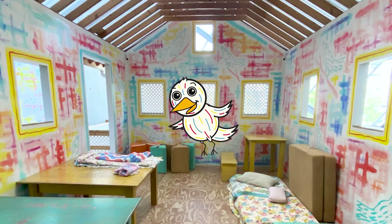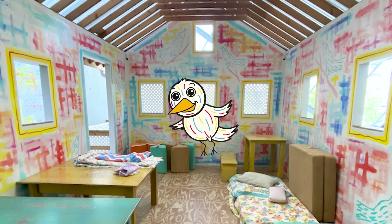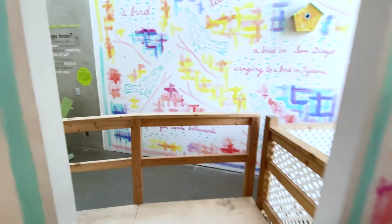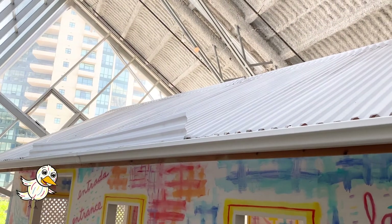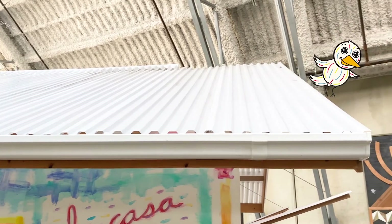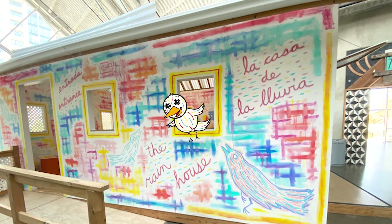Isn't that so cool? Do you hear that? Listen closely. What do you think that is? It's rain! Ernest made the rain house with a way to have actual water land on the roof so that it would feel like a rainy day. Every morning before the museum opens and the kids arrive, a museum staff member will turn on the water so that kids can hear the rain inside the rain house.